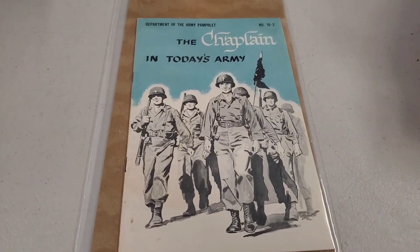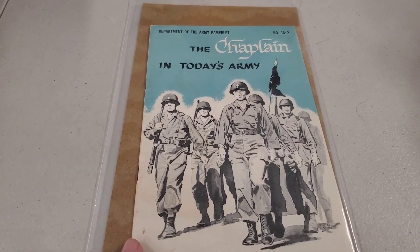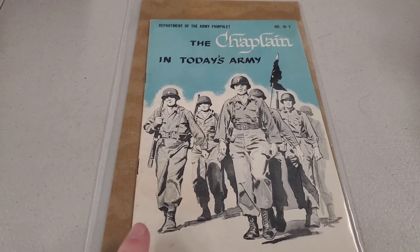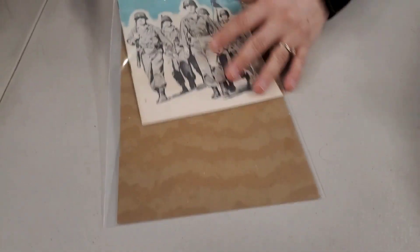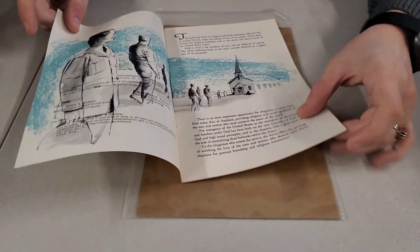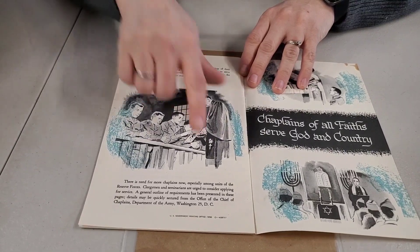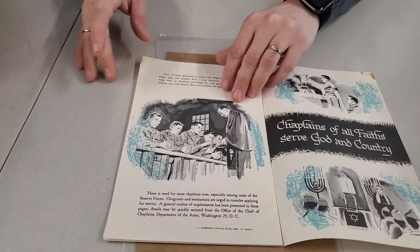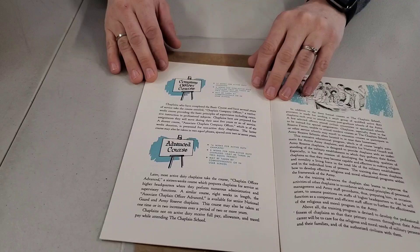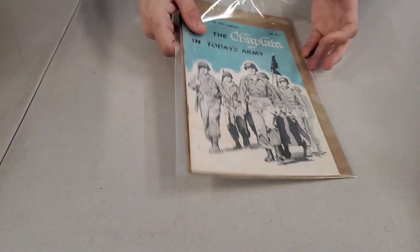The Chaplain in Today's Army — that's neat, really cool. It looks brand new. U.S. government publication from 1956. Look at those pictures — you're looking at Korea probably, since it's before Vietnam. Somebody's going to want that.